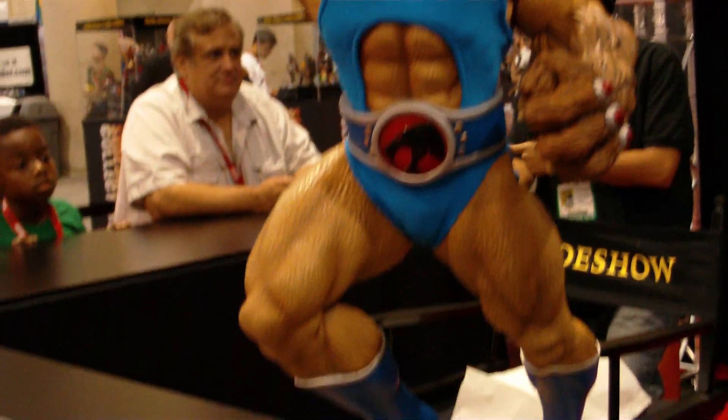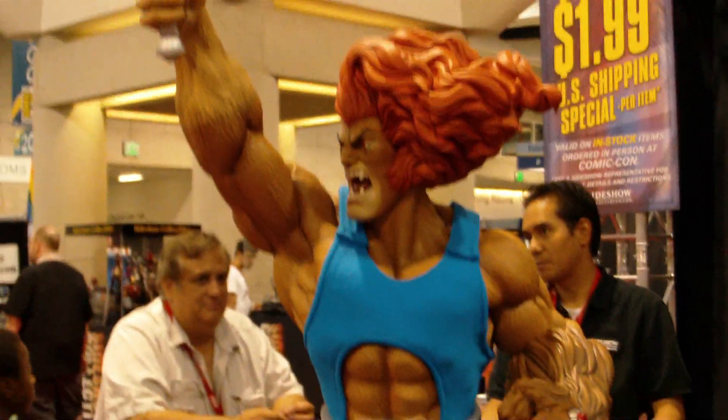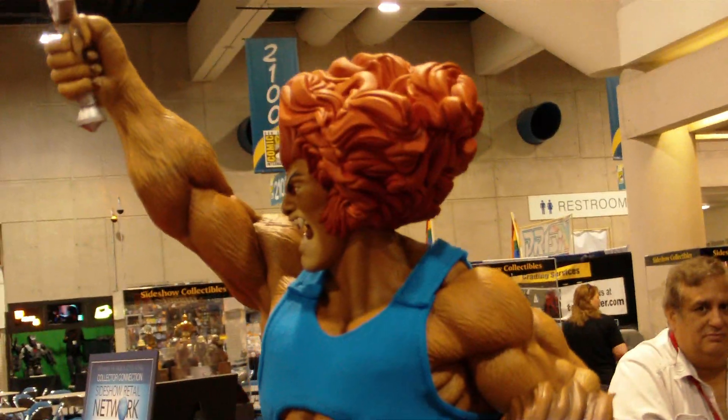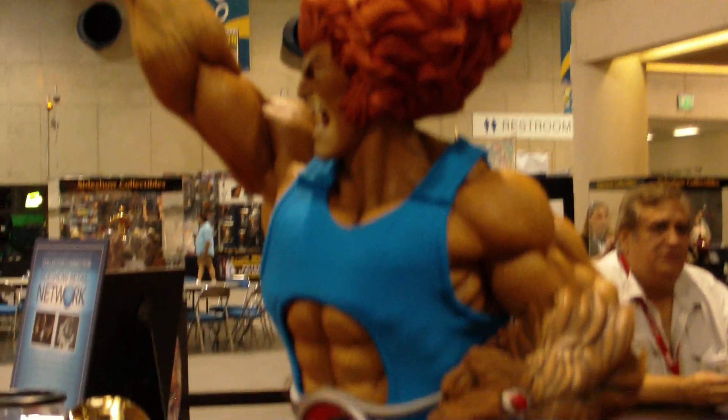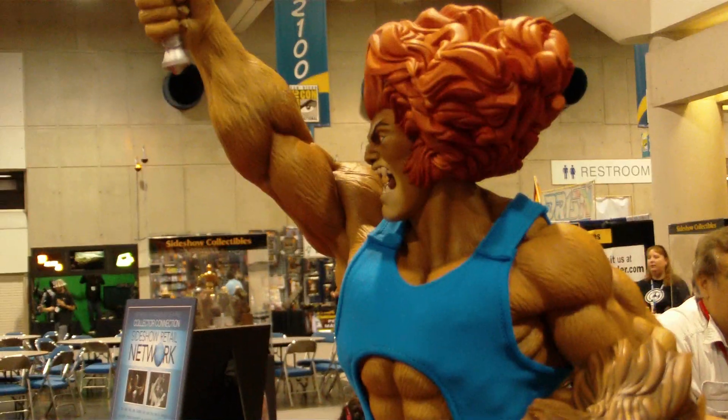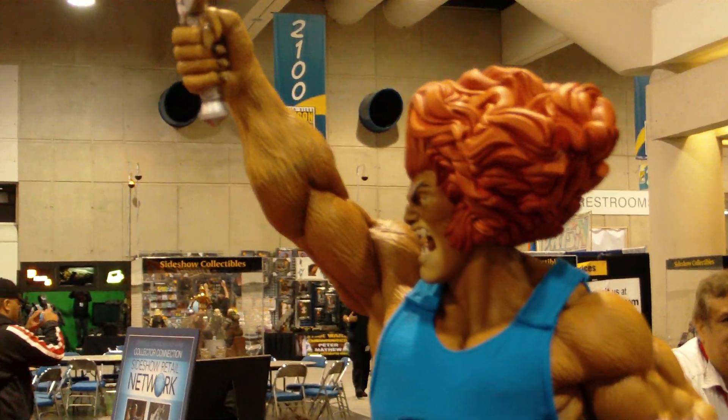I can't stop going up and down — this is bad ass. And you can only imagine the next ones: Panthro, like this will be pretty awesome. Mumm-Ra, Cheetara — you know, the awesome characters from the show.